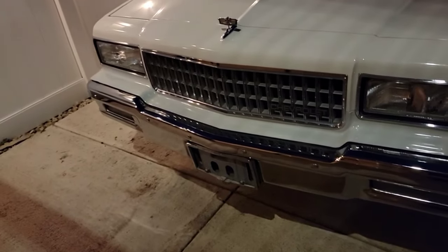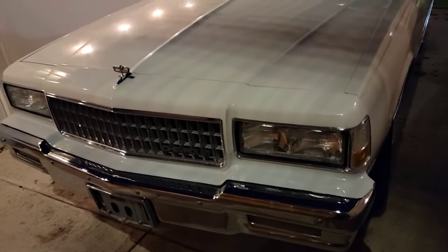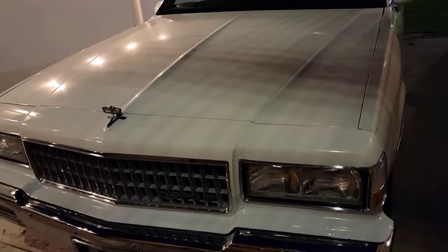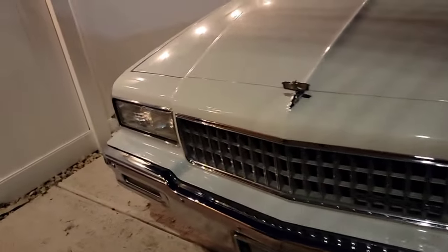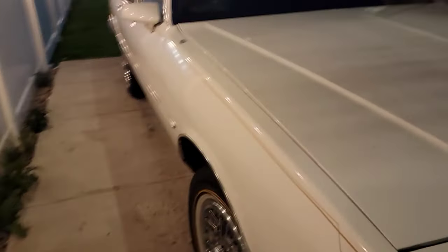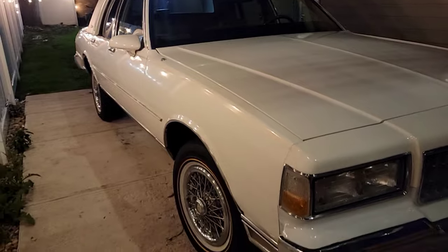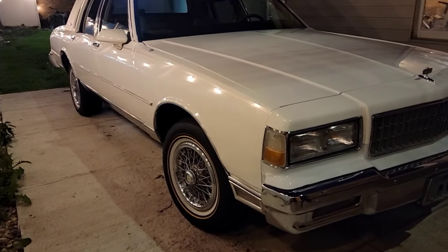That might be what happened here because I believe this car came from Cali. That doesn't explain why the bumper got changed, but I think the front and back bumpers got changed at one point. The car also looks like it's been repainted.